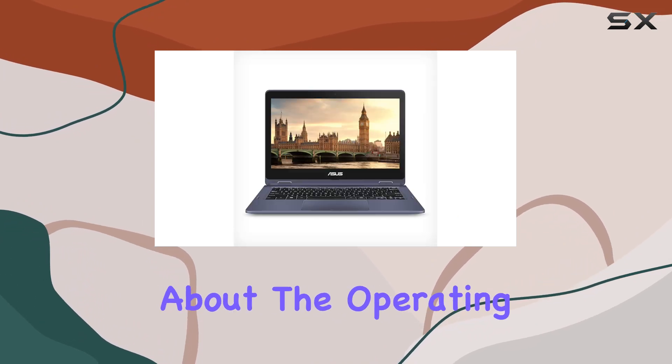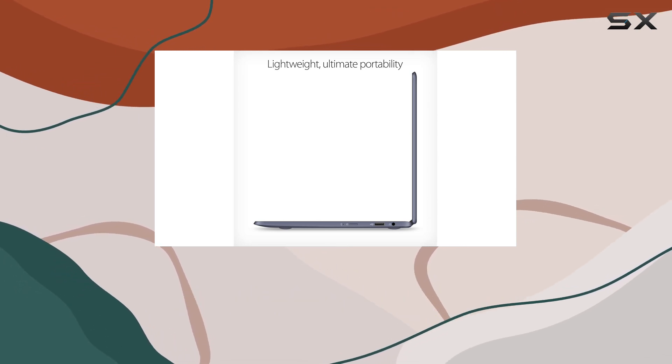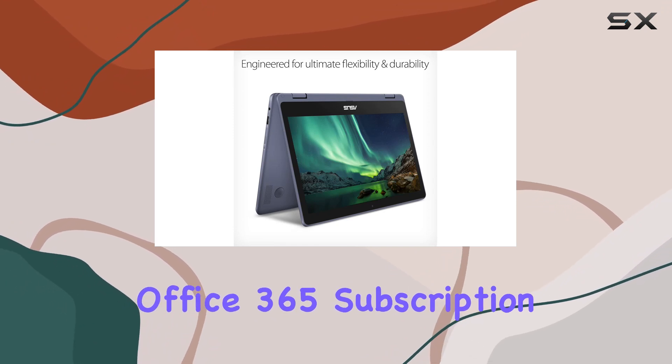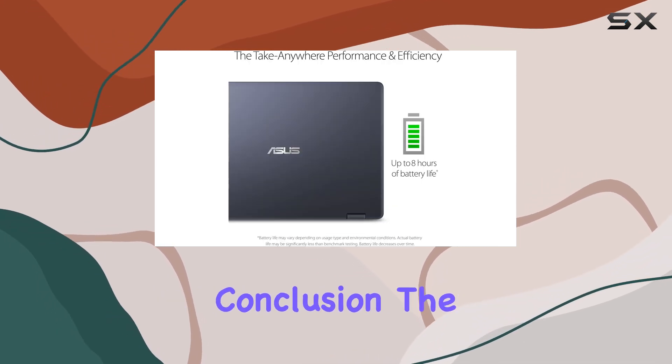And let's not forget about the operating system. The VivoBook Flip comes with Windows 10 in S mode, offering a secure and efficient computing experience. Plus, with the included Office 365 subscription, you'll have access to essential productivity tools like Word, Excel, and PowerPoint.